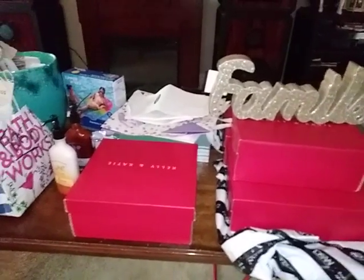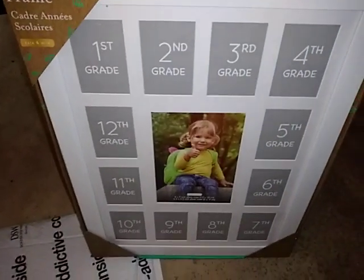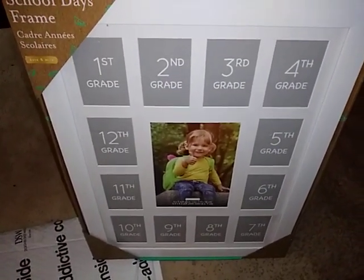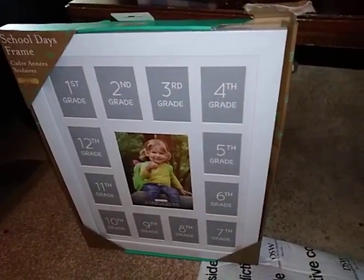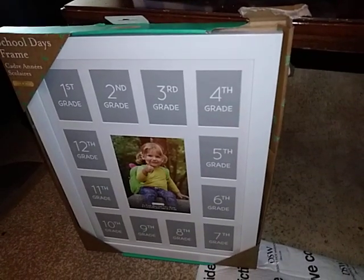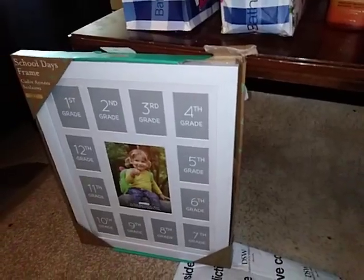I would like to start off with a couple of picture frames I got — there's one and there's two. I'm gonna give one to my daughter and keep one for myself for my grandson. I found them at TJ Maxx.